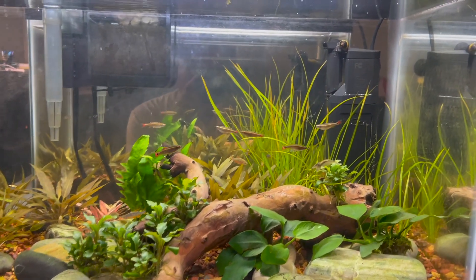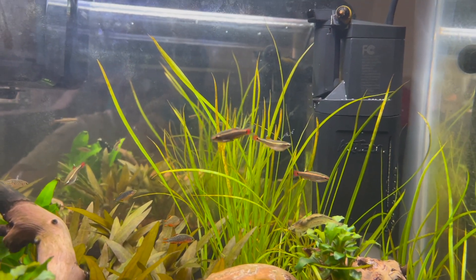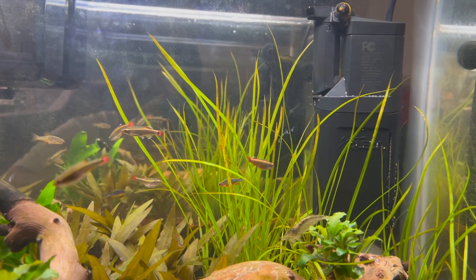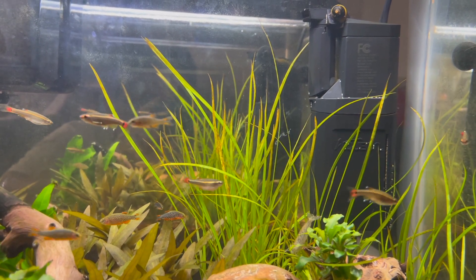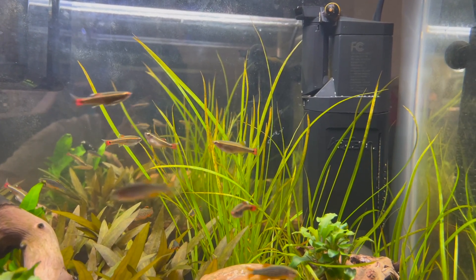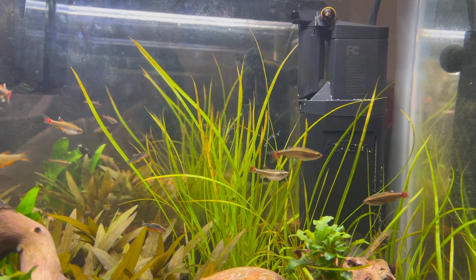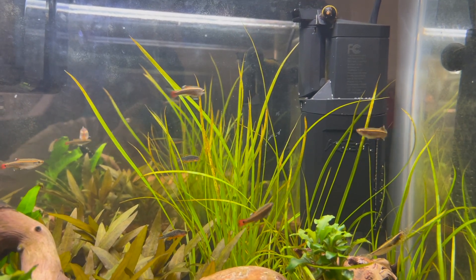The first thing I notice: the Cypress Helferi has grown definitely a lot taller, but some of the older growth — I can see the tips of the leaves are looking a little bit yellow. I started dosing potassium, but I think even after that it continued to get worse, so I'm not sure. If anyone has any ideas about that, I'd be happy to hear.